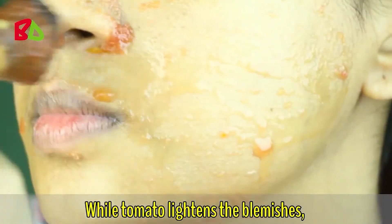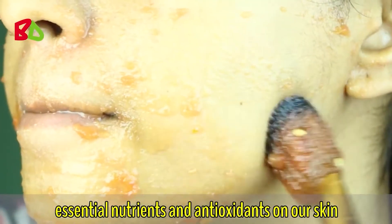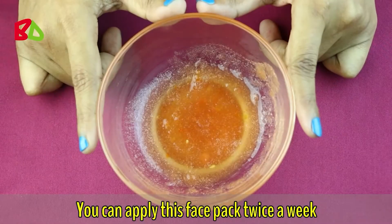While tomato lightens the blemishes, honey aids the healing process by supplying essential nutrients and antioxidants to our skin. Leave it on for 15 minutes or until it dries, then wash off with normal water.